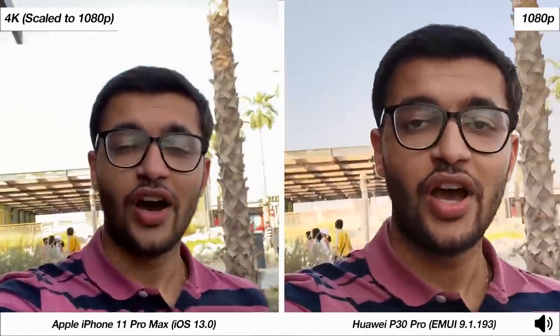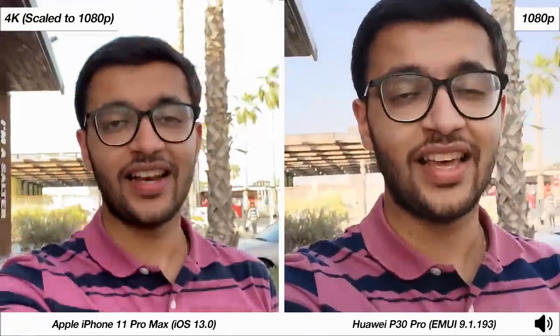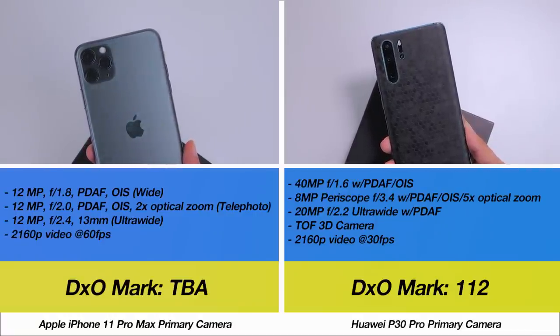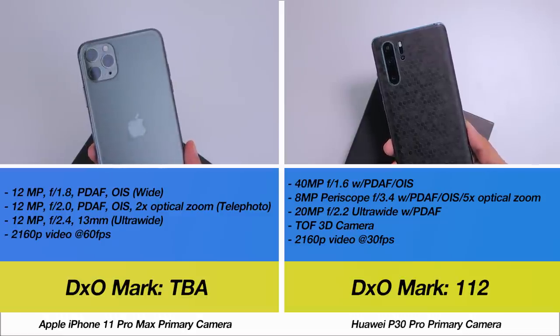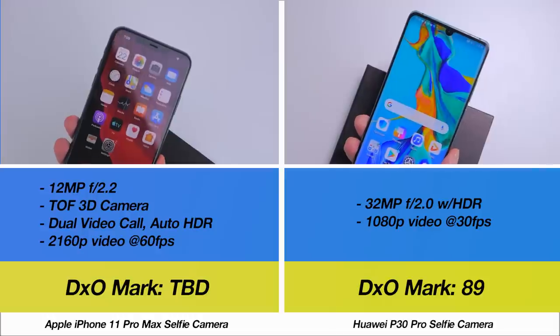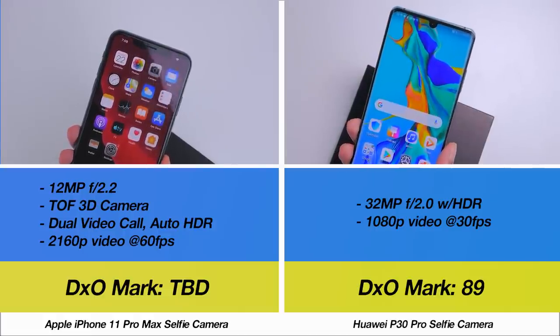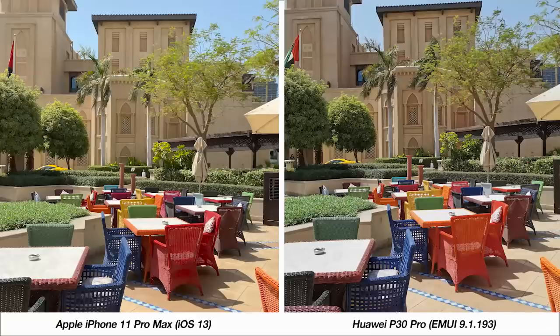With that said, I'm moving into the primary camera samples from both phones to give a holistic view of which phone does the better job in which lighting scenario. Both smartphones pack incredible optics — it's a triple camera setup on the iPhone 11 Pro Max, whereas the P30 Pro has a quad camera setup with an additional dedicated depth sensor on the front. We'll begin with a sample aimed at comparing both phones' color profiles.